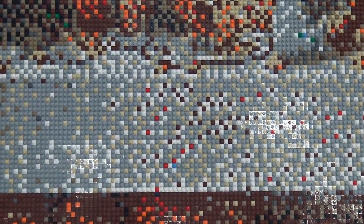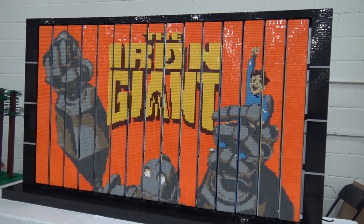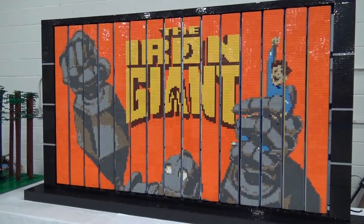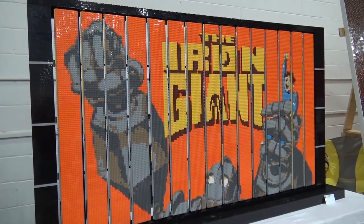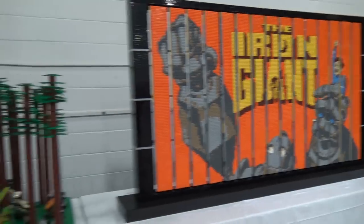From what appears to be the same builder, here's the Iron Giant — a tri-vision mosaic with three different designs you can flip through, almost like a billboard. It reportedly has lights in it too, and when it's rotating during public hours the transitions look really cool as you can briefly see both designs at once.